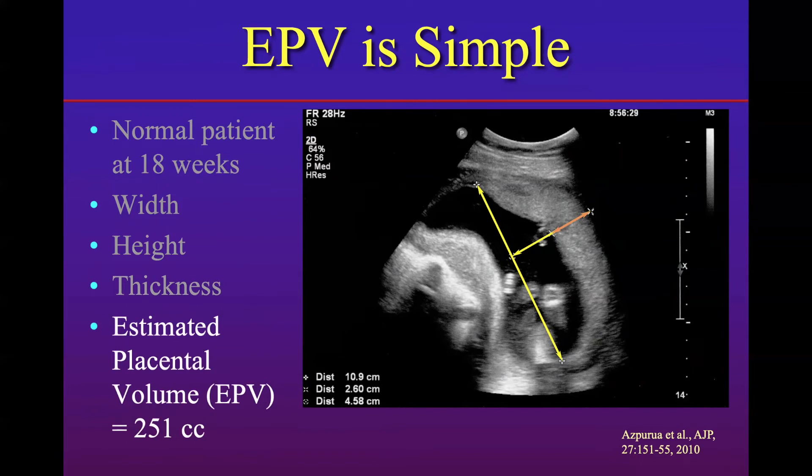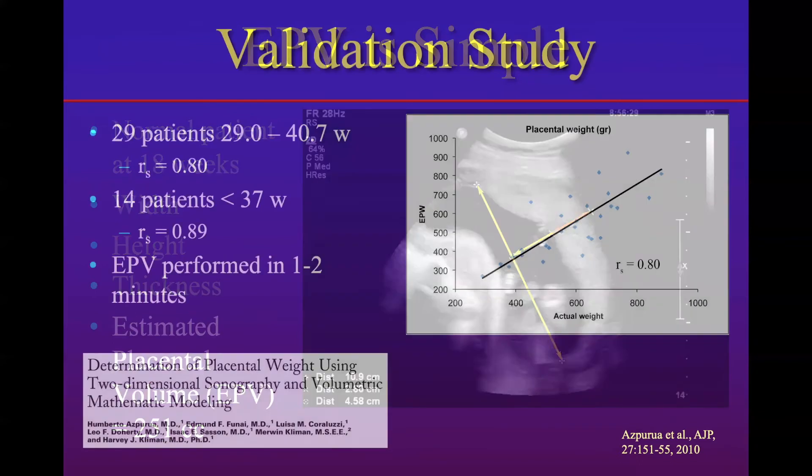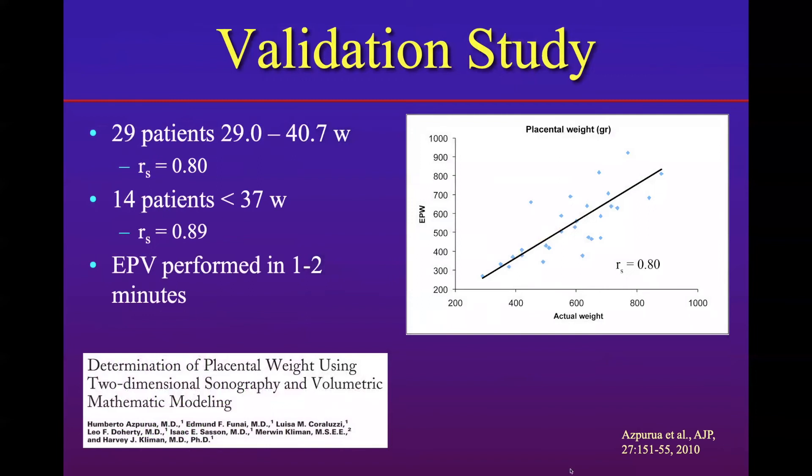The first thing was to show that this actually was an accurate estimate of the final weight of the placenta after delivery. In 2010, we published a paper where we looked at 29 patients just before they delivered, between 29 and 40.7 weeks, and had done an estimated placental volume measurement on them. Right after they delivered, we clamped the cord immediately to prevent blood from coming out and changing the weight, and weighed the placental disc. We got a curve showing a very good correlation between the estimated placental volume measurement and the actual weight of the placenta. I'm proud to say my father is a co-author on that paper.